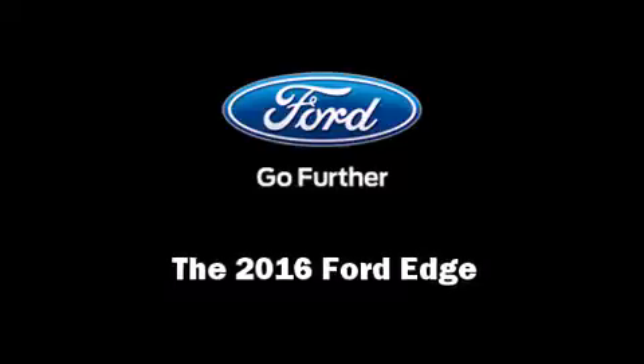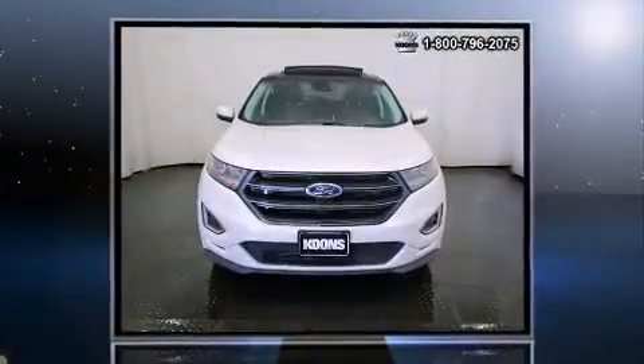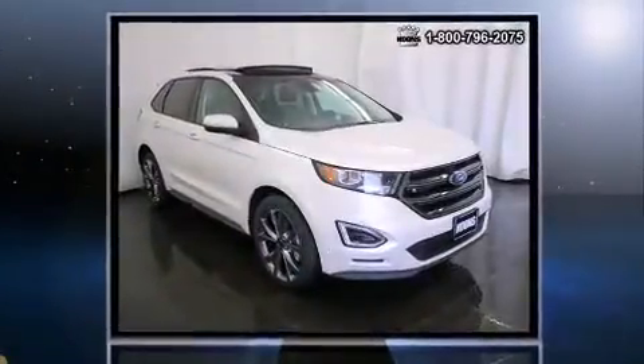Introducing the 2016 Ford Edge. Under the hood, you'll find a six-cylinder engine with more than 300 horsepower, providing a smooth and predictable driving experience.